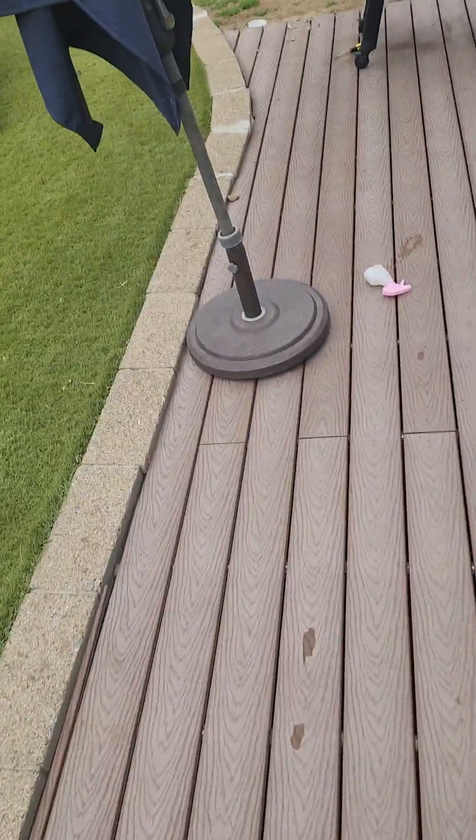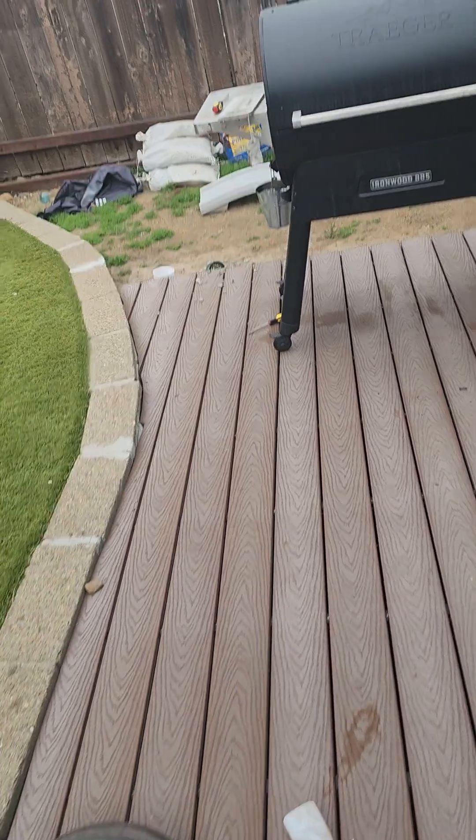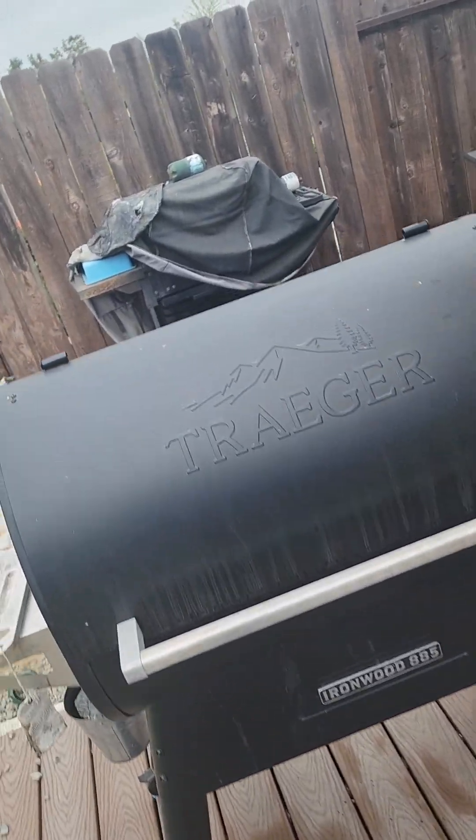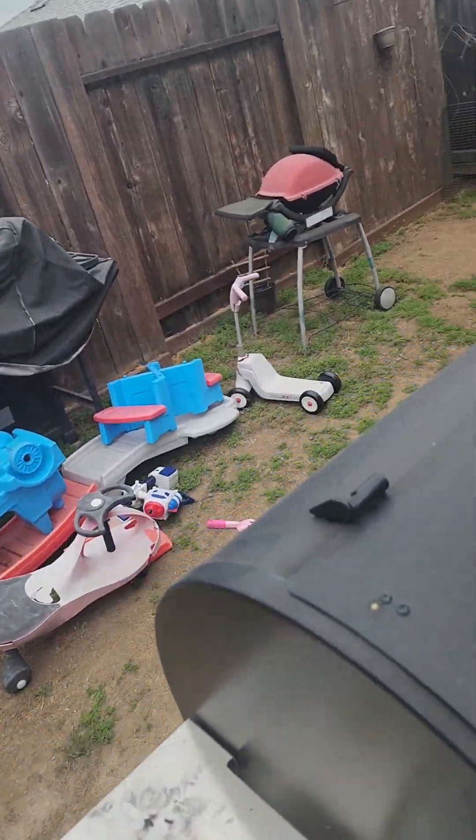French drain is a misused term in San Diego. Contractors will say we're going to run this drain over into some gravel and it'll absorb into the ground — that's technically an infiltration basin. A French drain is designed to extract water out of the ground.